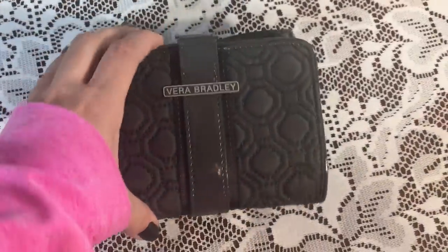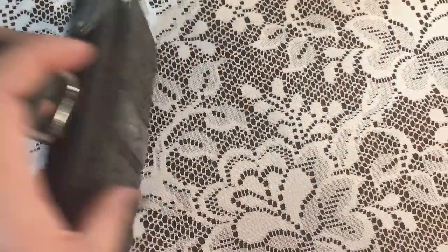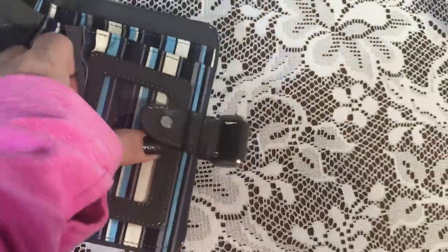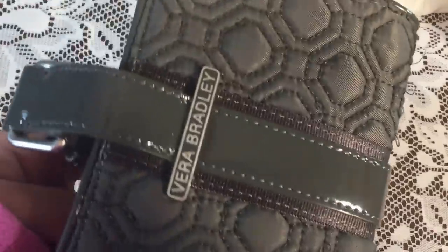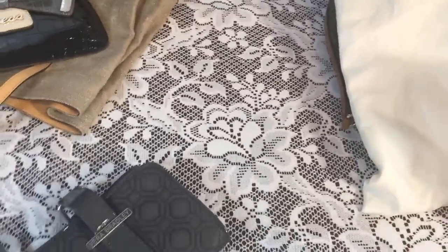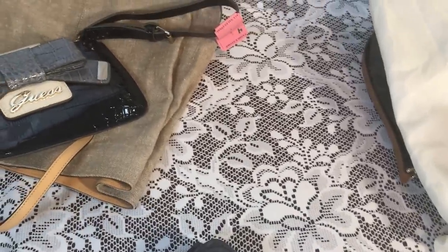Lastly, this Vera Bradley wallet was $2. Please, ladies — check your wallets and purses before you donate them. This one had somebody's bank account number. The last time I had one, it had her bank account number and her ID in it. I shredded it for them. This has lots of compartments. I hope you enjoyed my haul today — as always, like, comment, subscribe, share, tell your friends, and I'll be back soon with another one. Thanks.